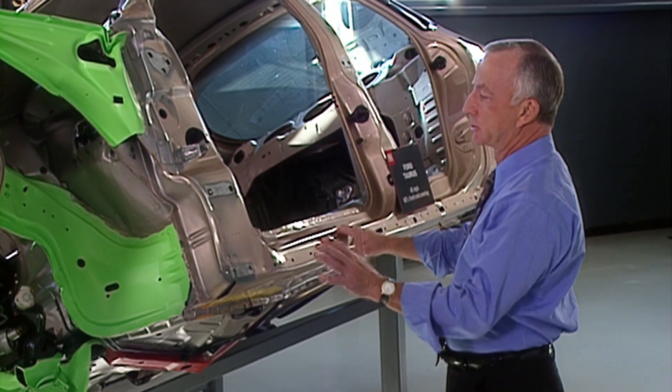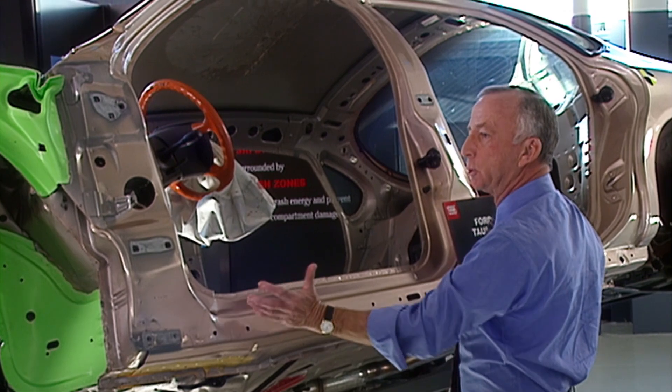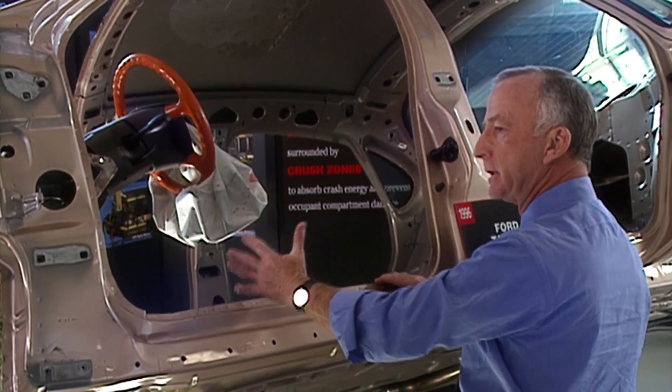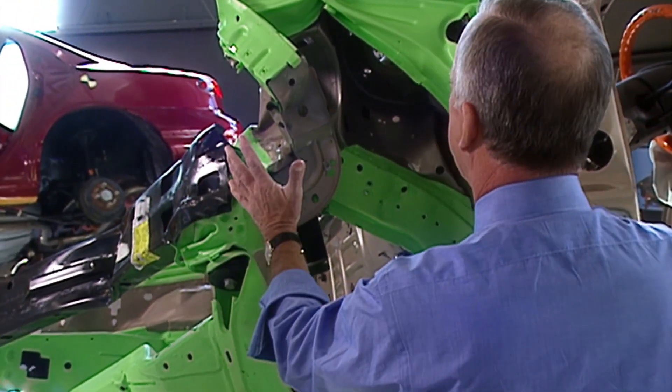This is what's left of the body and structure of a car that was in a crash, and we use this to illustrate the point. Basically, we want the occupant compartment — the safety cage — to remain intact. We don't want any damage or intrusion into this part of the vehicle during the crash. We want all of the damage of the crash confined to the front end.